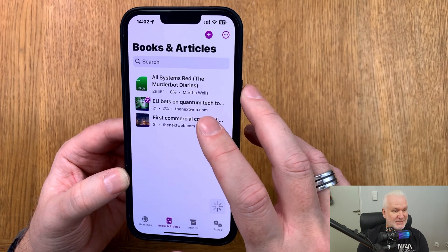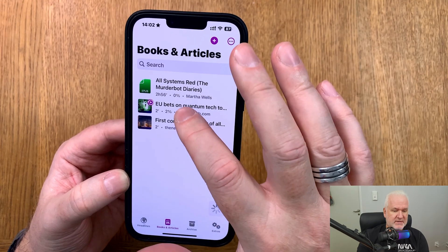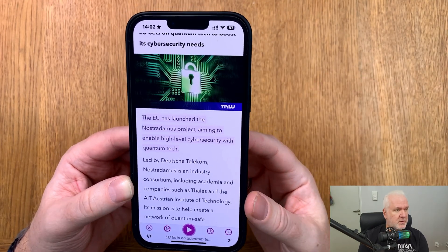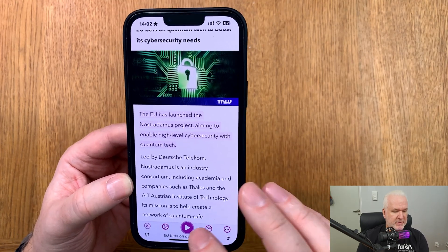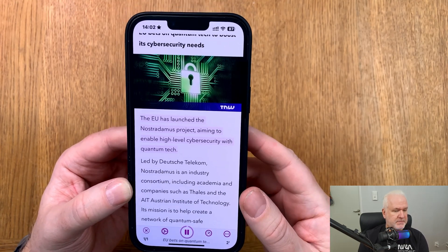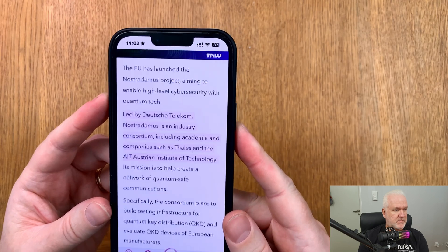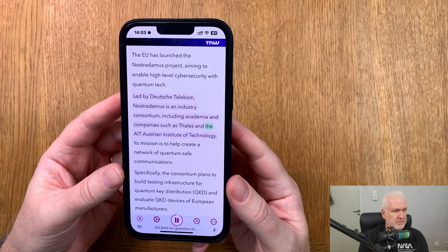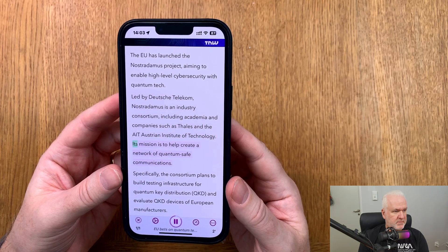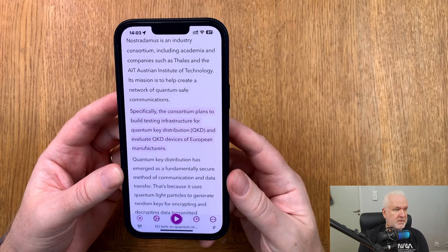You can listen and read at the same time in this app if you want. I've opened that article and clicked play. It reads: "The EU has launched the Nostradamus project, aiming to enable high-level cybersecurity with quantum tech. Led by Deutsche Telekom, Nostradamus is an industry consortium including academia and companies such as Thales and the AIT Austrian Institute of Technology. Its mission is to help create a network of quantum-safe communications."